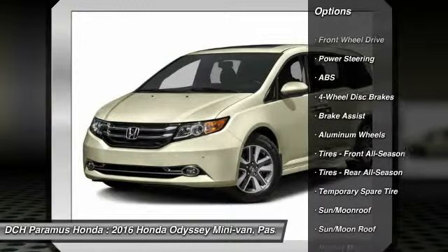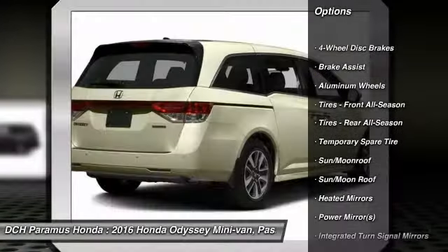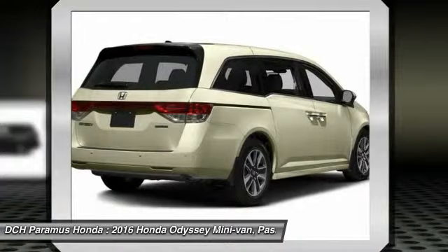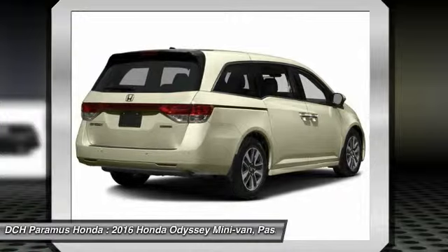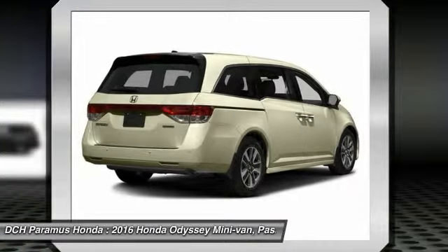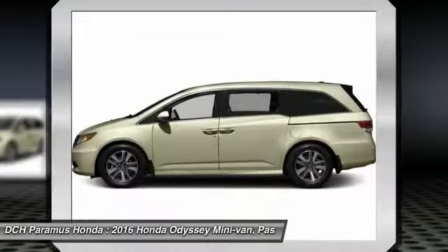Anti-lock braking system, power passenger seat, steering wheel audio controls, power liftgate, Bluetooth, moonroof, adjustable steering wheel, power steering, four-wheel disc brakes, hard disk drive media storage.